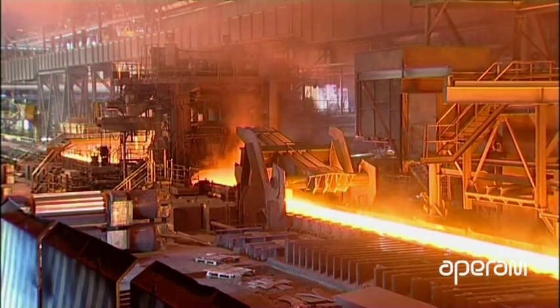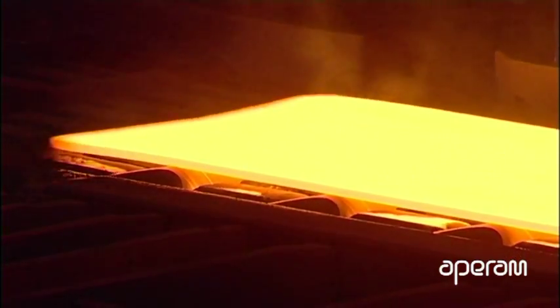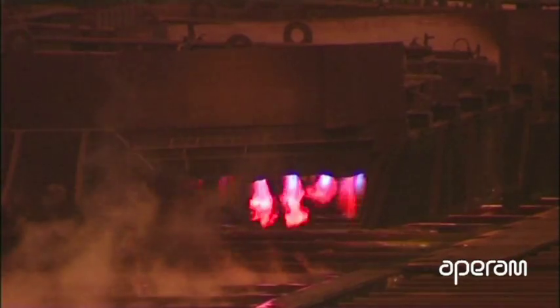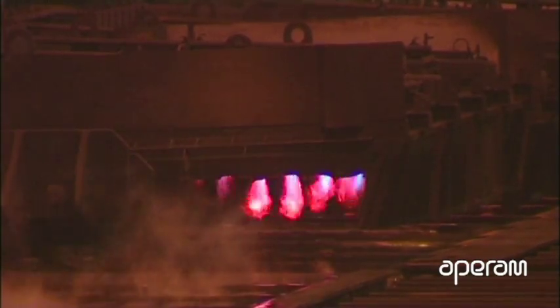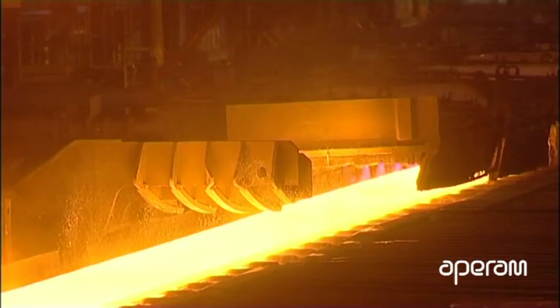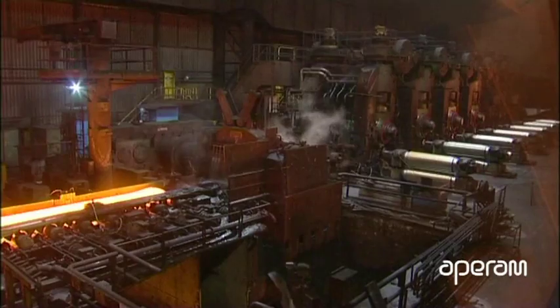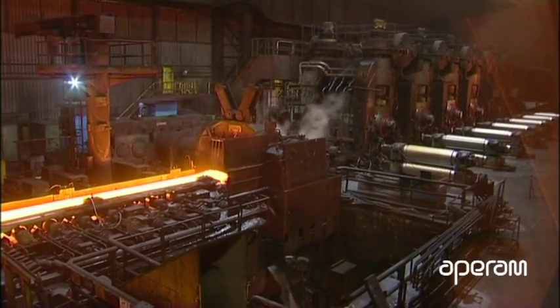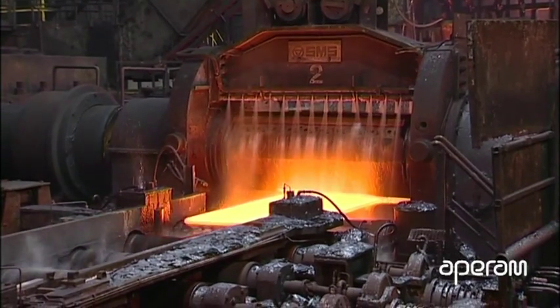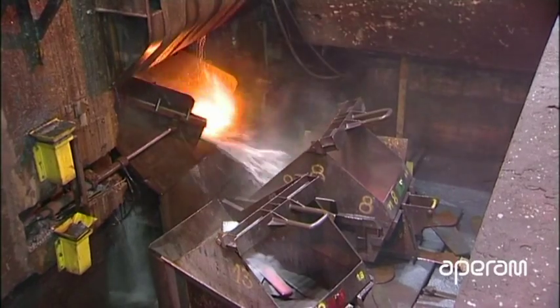After passing through the roughing mill, the temperature of the steel drops to 1100 degrees Celsius. Made up of 13 mobile panels equipped with burners supplied with natural gas, the thermal tunnel maintains the steel at this temperature until the next stage. The head and tail of the strip are cut with a crop shear placed at the intake of the finishing mill.